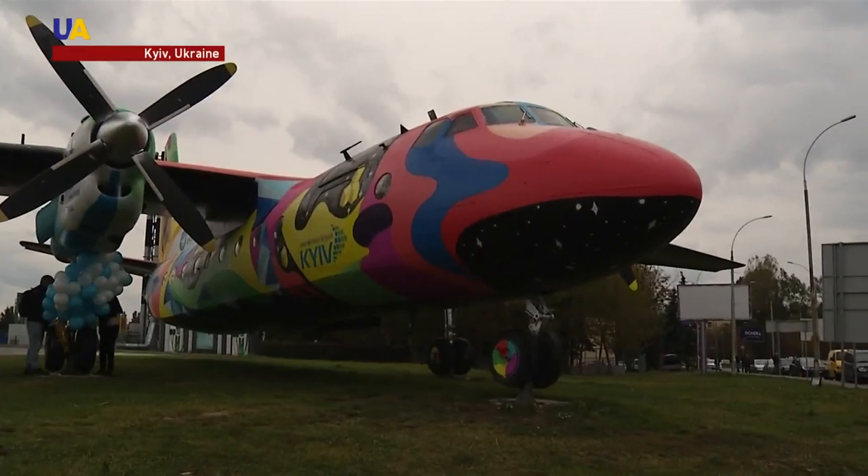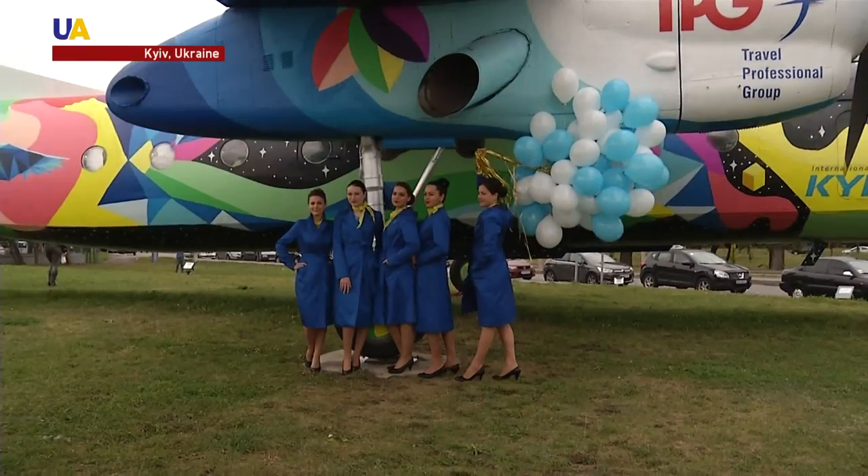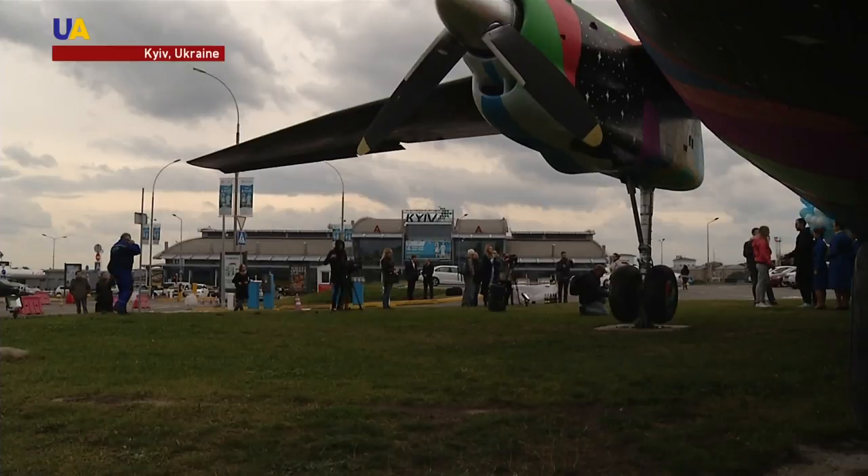This AN24 is special for the airport. The aircraft made its first flight from this exact spot more than 50 years ago. Since then, it has been the main feature of the aviation hub for many years.